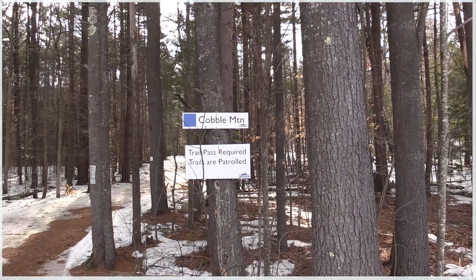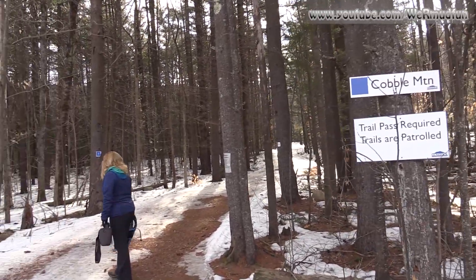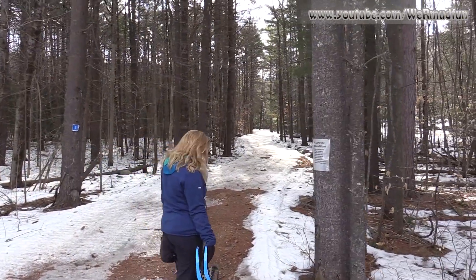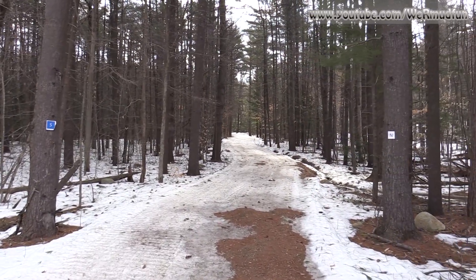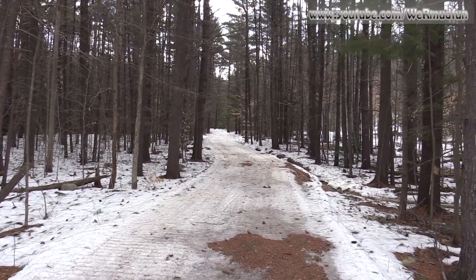Today's adventure brings us to Cobble Mountain in the Belknap Recreational Area, also known as Gunstock. This is plan B — plan A was Hedgehog Mountain. We got to exit 27 on 93 and it was snowy and getting slippery, so we turned around and decided to come here instead.